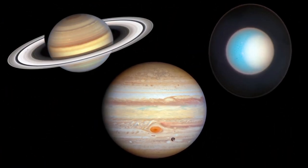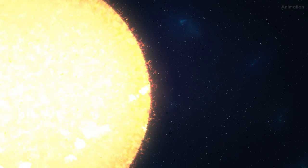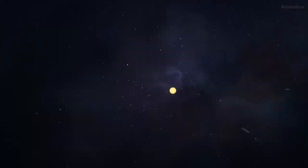Closer to home, Hubble is revealing vibrant activity in our solar system and in other star and planetary systems across the galaxy.